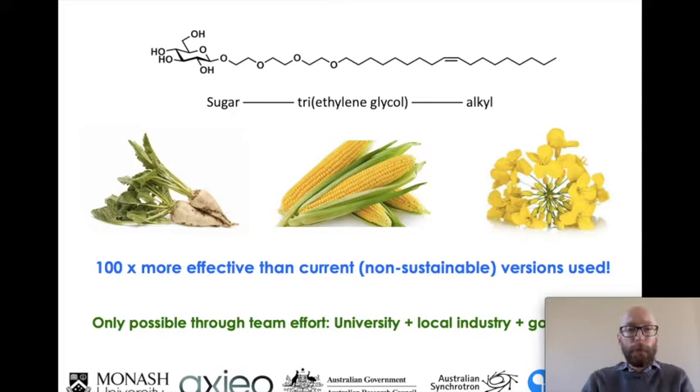We've recently come up with a new type of detergent obtained from much greener and more sustainable sources — things we can grow in Australia, like sugar, ethylene glycols from cornstarch, and alkyl tails from oilseeds like canola that don't compete with food. We grow loads of canola in Australia and mostly turn it into biodiesel or ship it overseas. We would love to use this as the feedstock for making detergents that are biodegradable, sustainable, and contribute to our economy. That's a project we've been quite successful in working on with local companies, funded by them and the Australian government, utilising our national infrastructure.